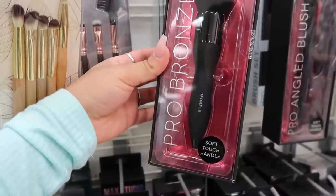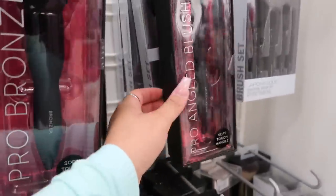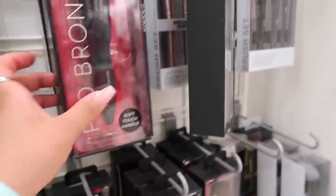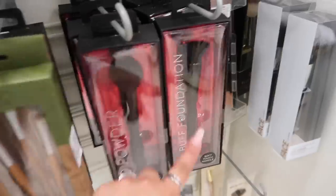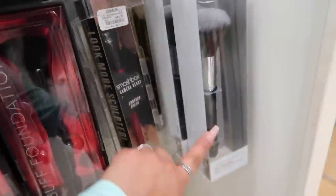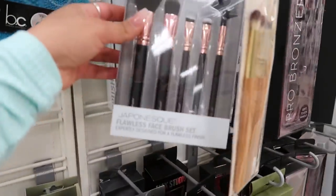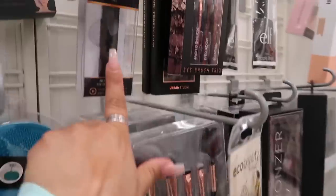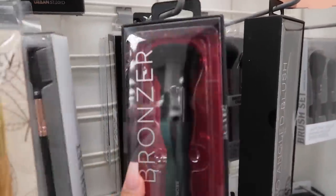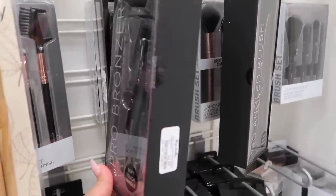These look like such good quality — this is the Pro Bronzer Soft Touch Handle brush for four dollars, and the Pro Angled Blush brush also for four dollars. They also have the powder one and the foundation one. There's a Smashbox Contour Brush for seventeen dollars, and more Japanese brushes — the essential brush kit and face brush set. They also have Crown Brushes, which are some of my favorites — super inexpensive at four bucks. If you guys have tested those out, let me know in the comments!